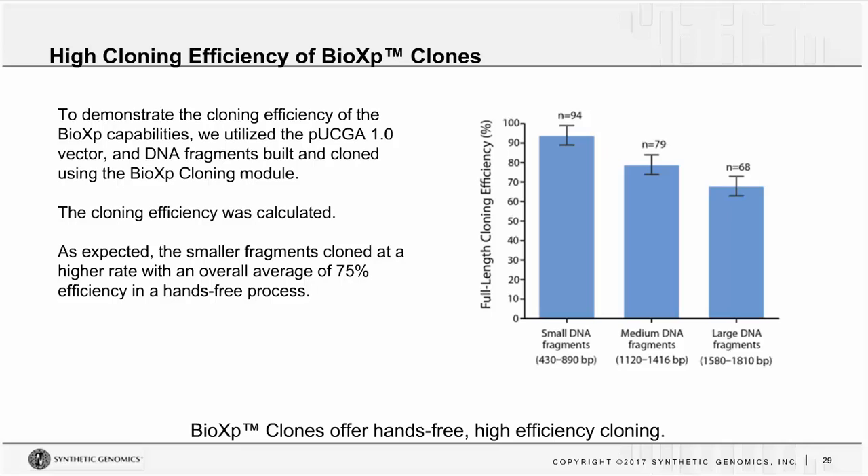This demonstrates the high cloning efficiency created on the BioXP using the cloning function. Taking fragments from 400 to 1,800 base pairs across multiple GC percentages, we cloned them into our PUCGA vector. As you would expect, smaller fragments tend to clone at slightly higher efficiency than larger ones, but regardless, you get a very reasonable cloning efficiency across all aspects. This is very helpful in an automated format where you can rely on Gibson Assembly to clone your fragments quite readily — all happening in an overnight run.